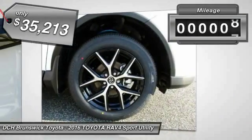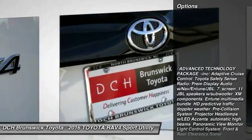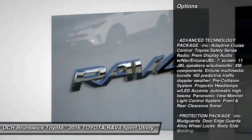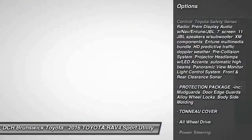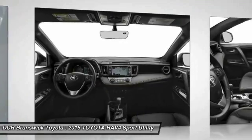This vehicle has less than 100 miles. Here are some of this vehicle's great options: anti-lock braking system, all-wheel drive, power liftgate, steering wheel audio controls, backup camera, keyless entry.